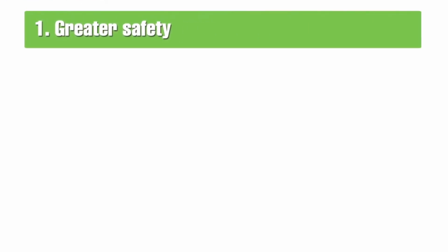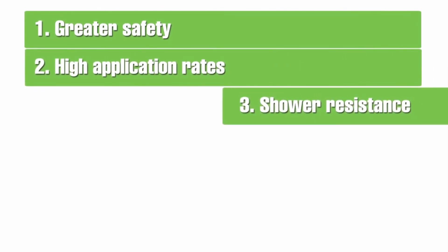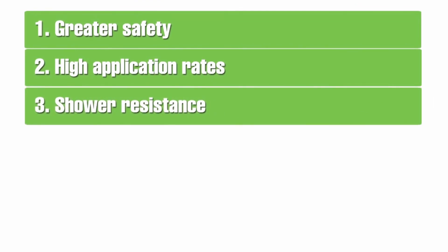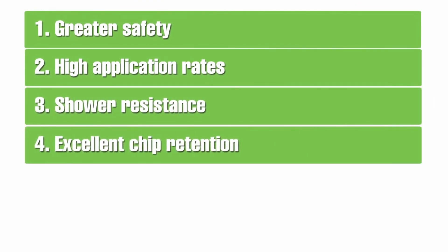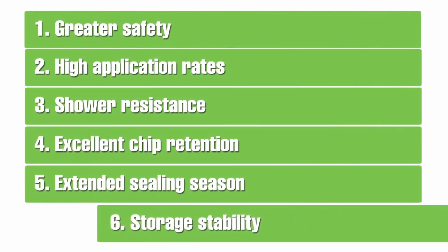So let me once again summarise the benefits emulsions bring to chip seals: one, greater safety; two, high application rates; three, shower resistance; four, excellent chip retention; five, extended sealing season; and six, storage stability.